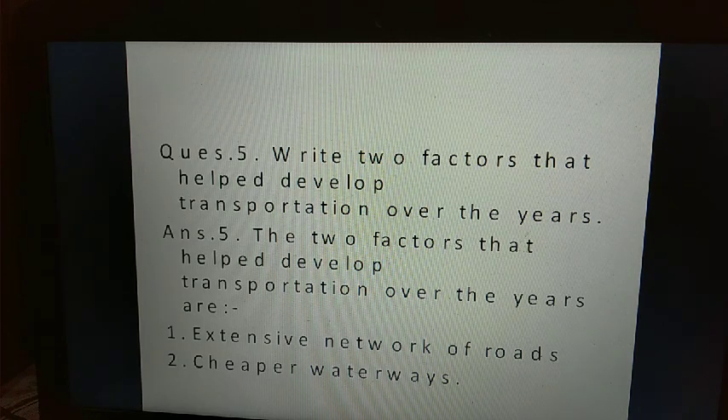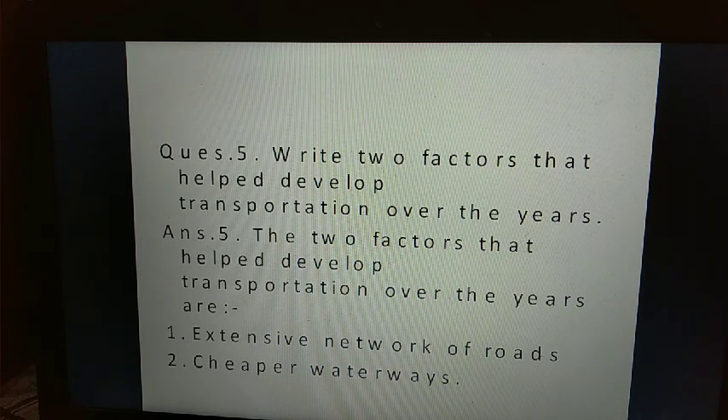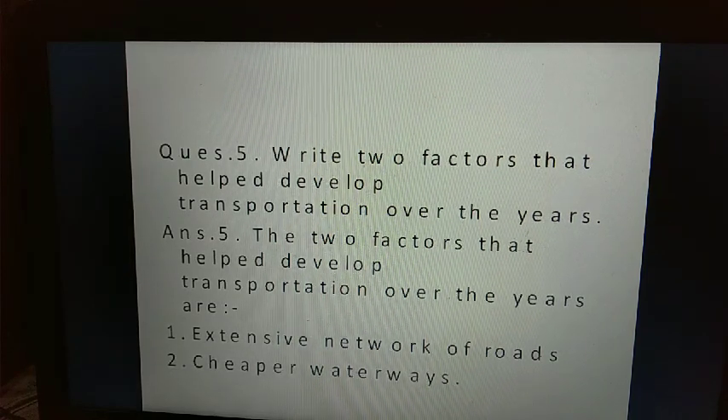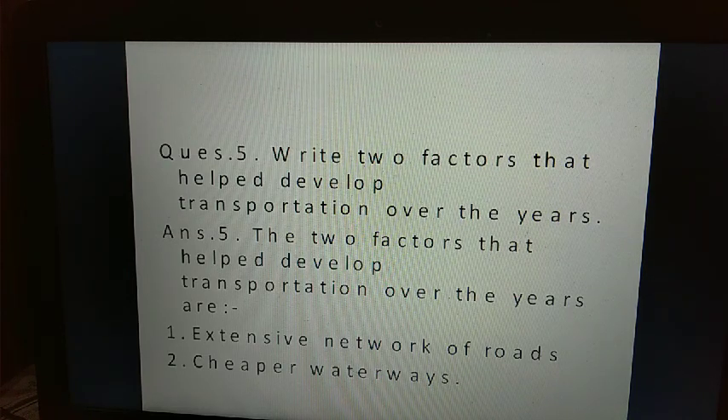I hope you have written all the question answers of lesson four in your classwork copy. Those who are not able to complete can download the question answers and book exercise from the school website. Please download and write them in your copy. In your book there are also picture study and think-and-answer questions — all answers are on the school website.